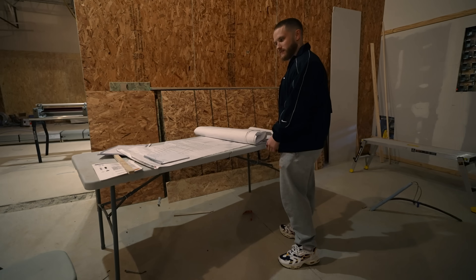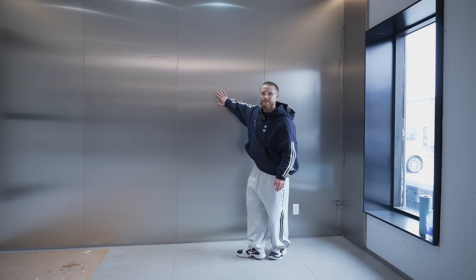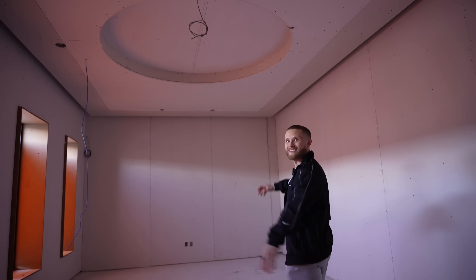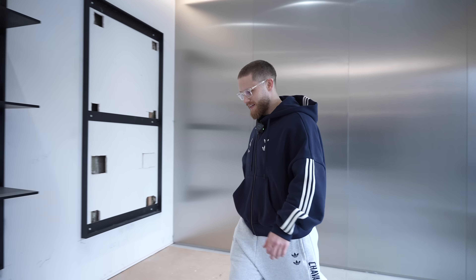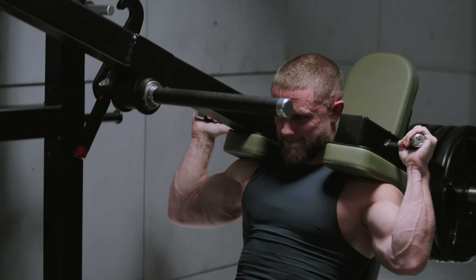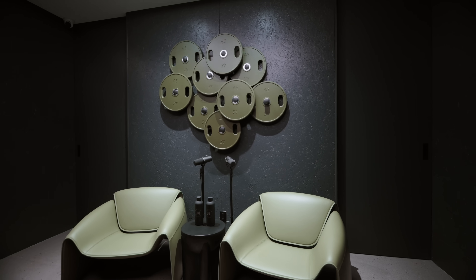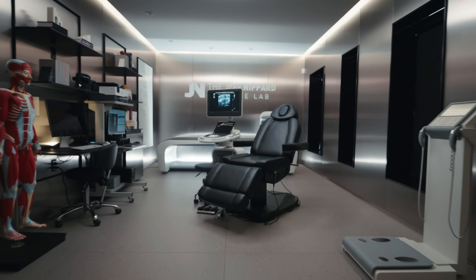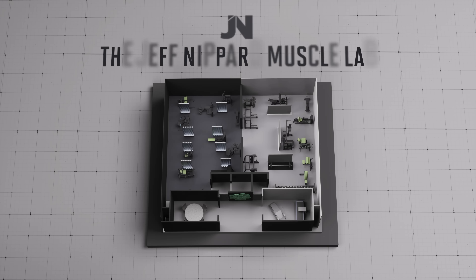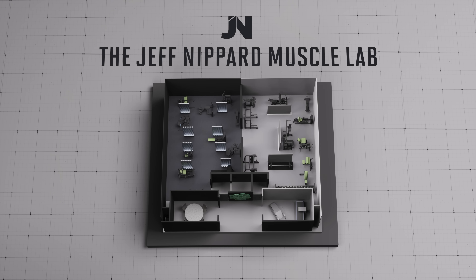For the last two years, I've been secretly building the most scientific gym on the planet. This is where I'll be training myself, but it's not just for lifting — it's actually a full-blown muscle research facility so that I'll be able to do my own scientific experiments. I'm calling the entire place the Jeff Nippard Muscle Lab, and there are four rooms plus a lobby in the middle.